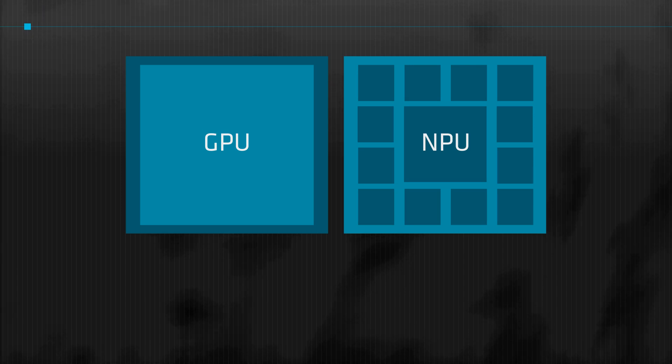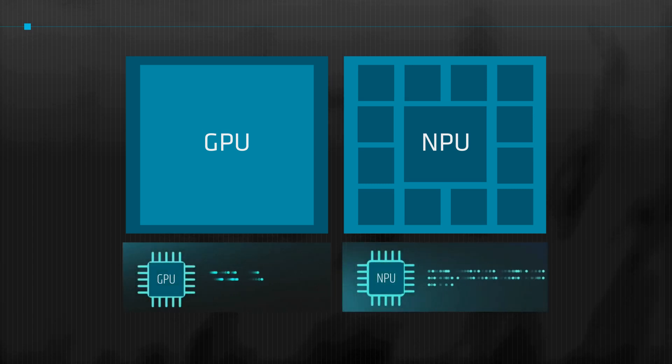Working together, NPUs and GPUs optimize performance and power usage. Ryzen AI 300 series PCs harness both, using hybrid LLM to partition workloads. The NPU handles the prompt phase, while the GPU manages token generation, maximizing speed and efficiency.